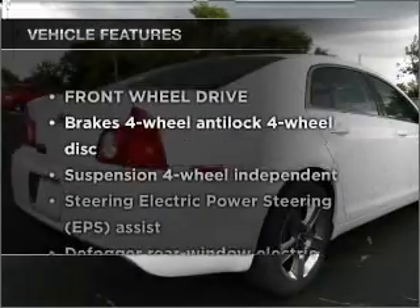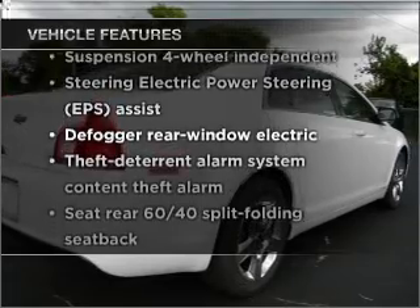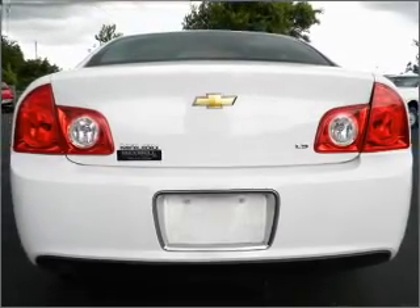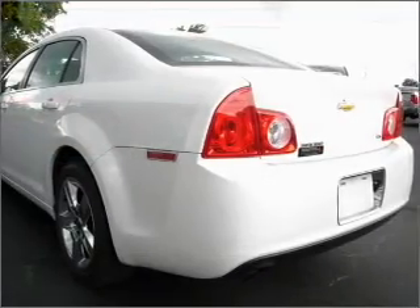And with these notable features, you won't want to miss out on the opportunity to own this amazing ride. Air conditioning, power door locks, power windows, power steering, cruise control, and alarm system.